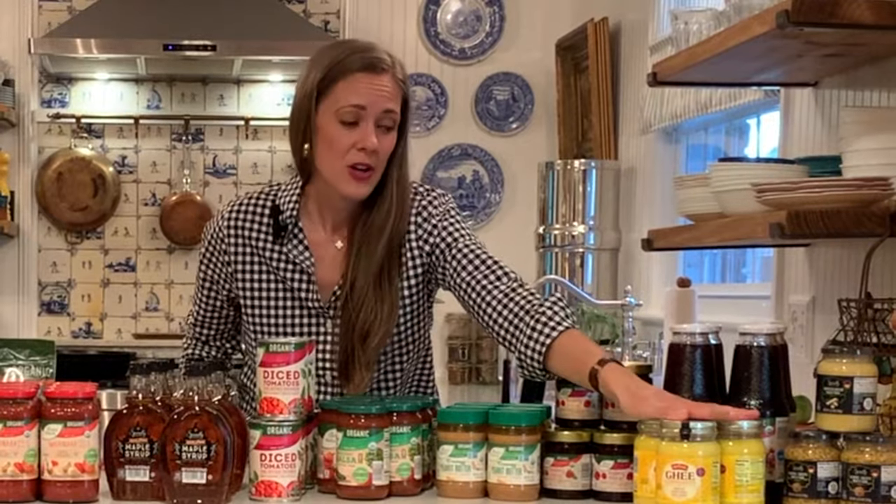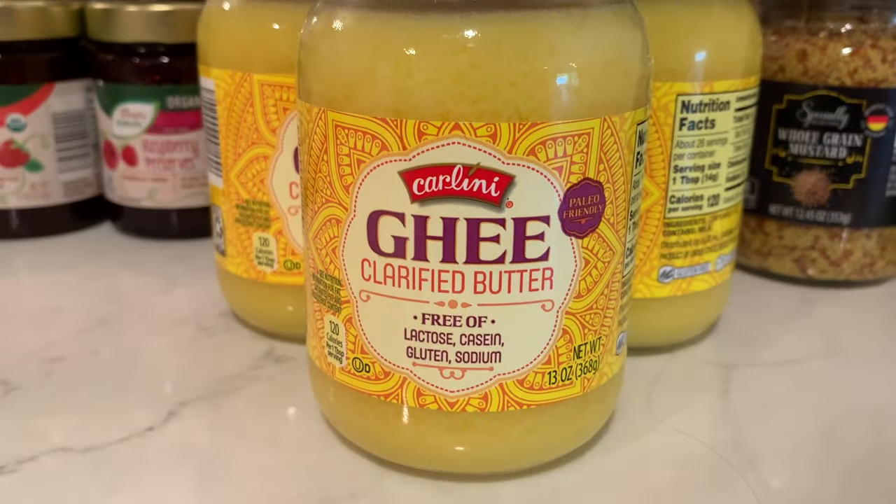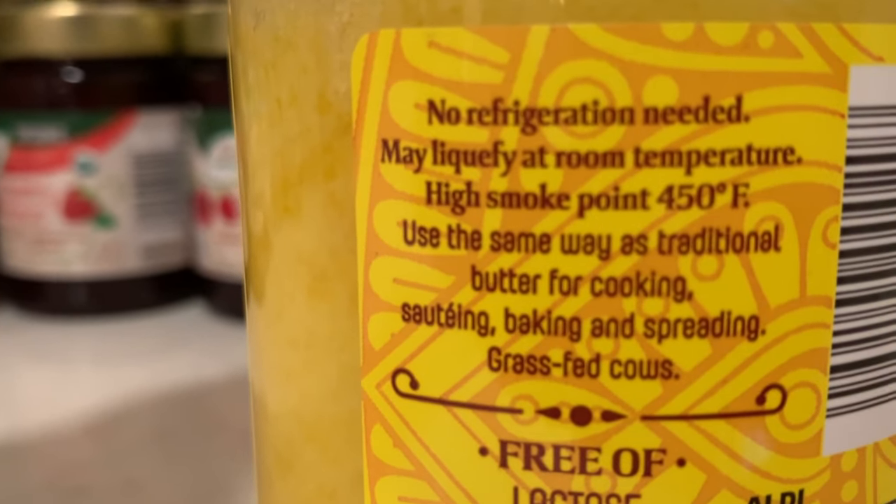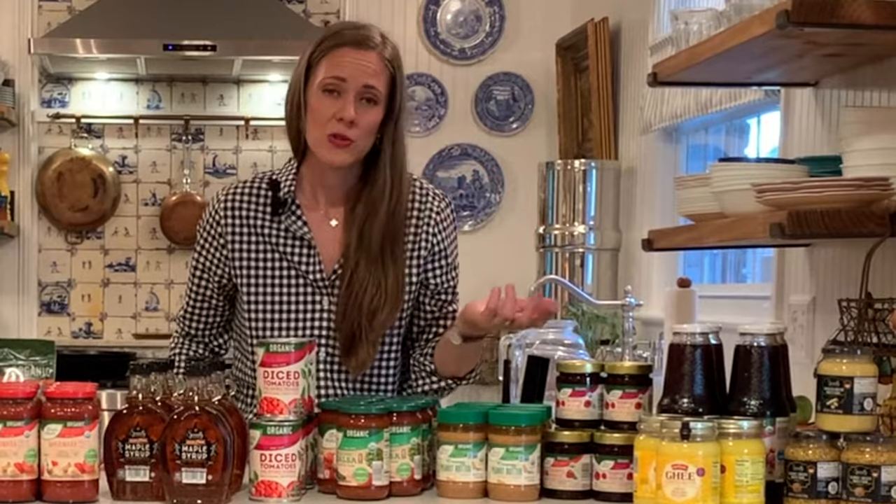Next I picked up three jars of their ghee. It is grass-fed and I use it on and off — I go back and forth between using tallow to sauté things and ghee. If I'm going to fry something, I will always use tallow, but for sautéing on the stove I'll go between tallow and ghee. If it's a low heat, I'll use olive oil.